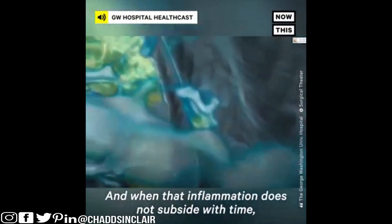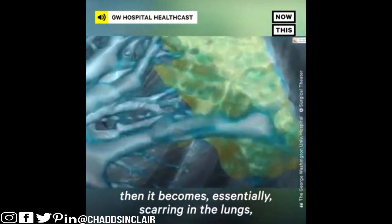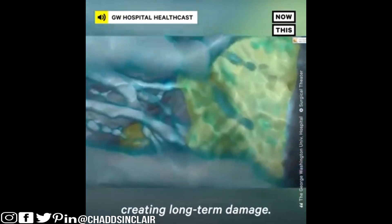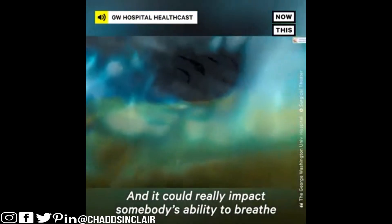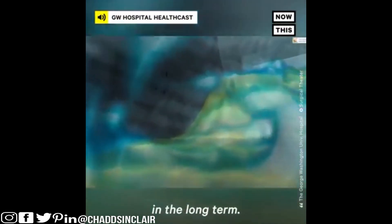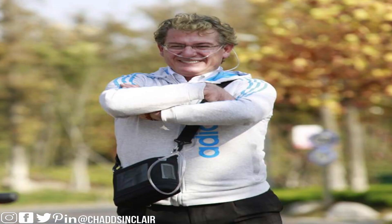When that inflammation does not subside with time, it becomes essentially scarring in the lungs, creating long-term damage. It could really impact somebody's ability to breathe in the long term. That's what's scary about this disease — even if you survive it, it can cause possible and permanent lung scarring, like scar tissue. You could actually be stuck on an oxygen mask or ventilator for the rest of your life.